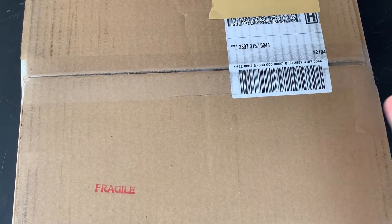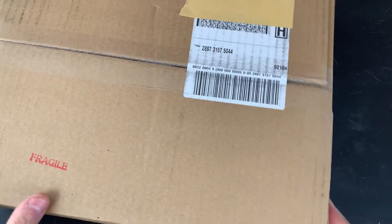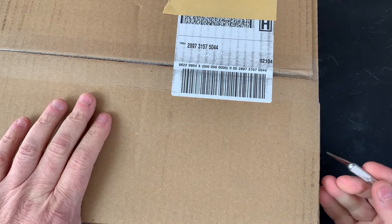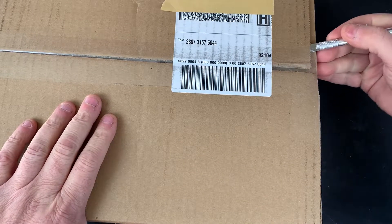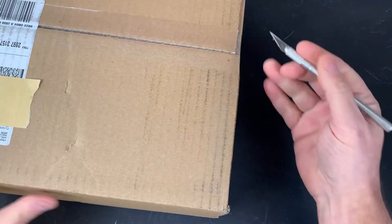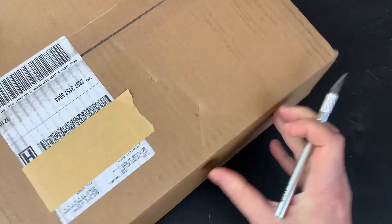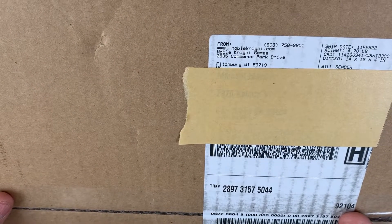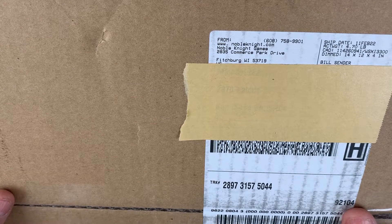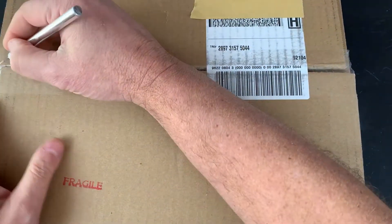Welcome to the channel — a little something something that showed up in the mail today. I have a good idea what it is and we shall see. It is from Noble Knight Games, something I picked up on eBay.